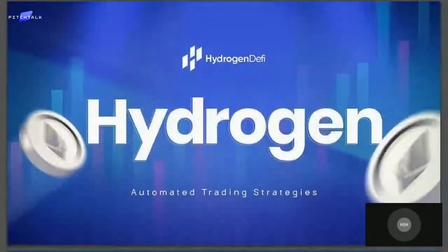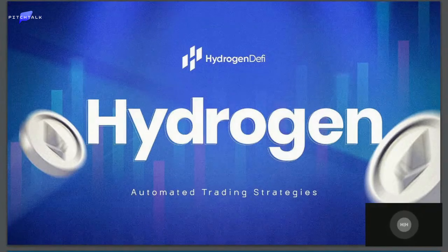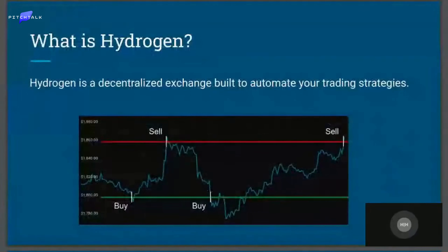Hello everybody. Last presentation of the day — let's end it on a high note. My name is Heisenberg and I'm the founder of the Hydrogen Decentralized Exchange. We built Hydrogen to automate your buy low, sell high trading strategies. For example, the chart here shows an ETH strategy that buys when the ETH price drops below $1,800 and sells when the price goes above $1,860. These trades are automated and recurring — very much set and forget. My advice: set up a strategy now and walk away. Go get lunch, go surfing, whatever. Just stop looking at the charts, come back later and check your profits. Simple.